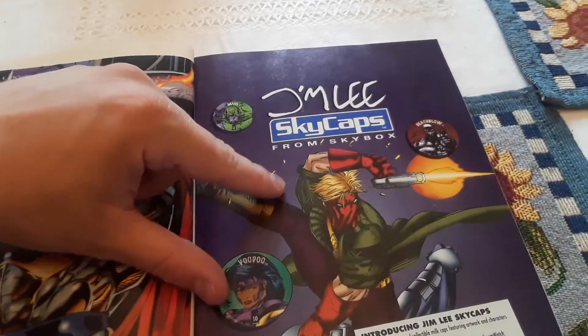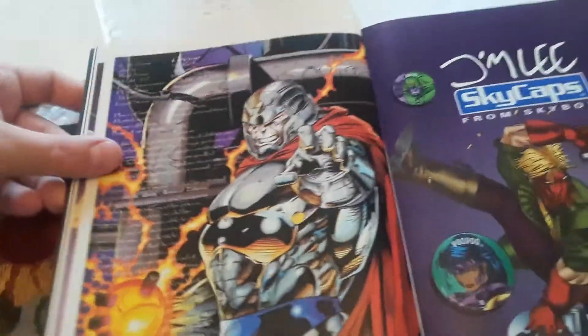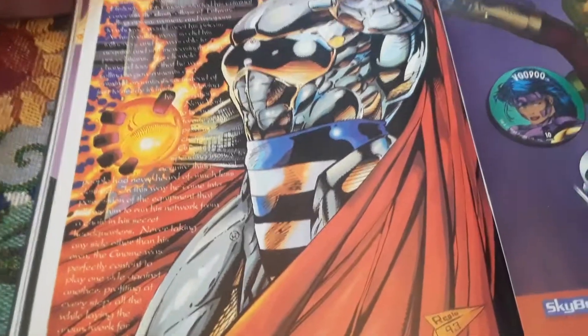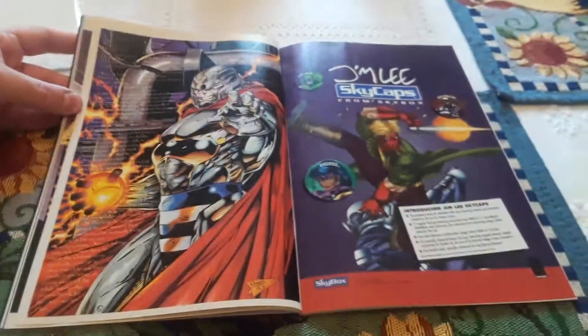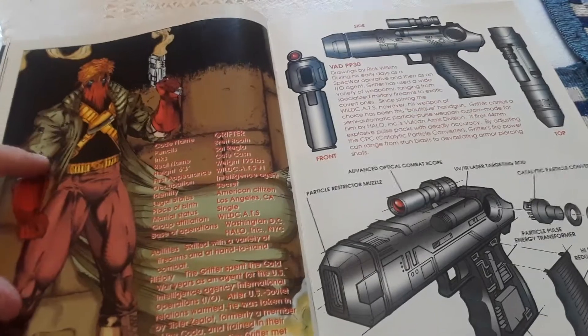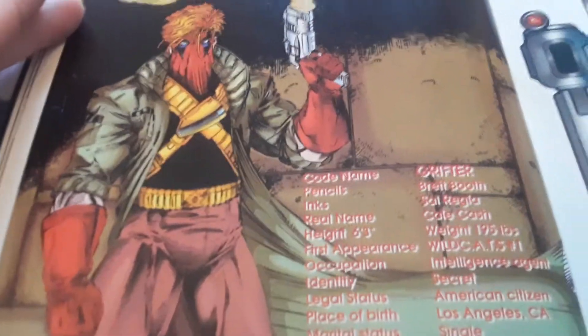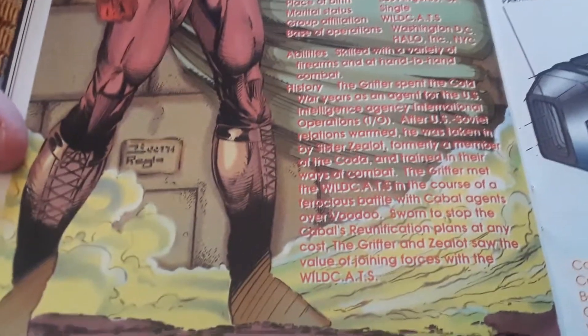Then we've got Jim Lee's Skybots — we have Chrome. His abilities, all about him, his history, all about him. Then we have Grifter — got some guns over here. Let's check out Grifter. There's his abilities and his history.